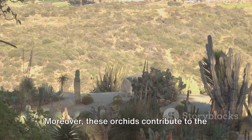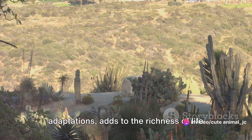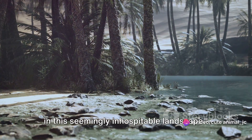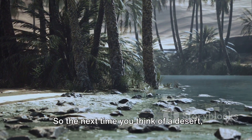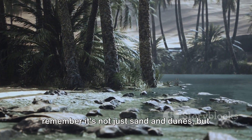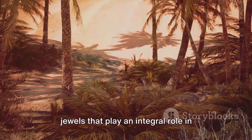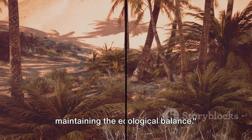Moreover, these orchids contribute to the desert's biodiversity. Each species, with its unique adaptations, adds to the richness of life in this seemingly inhospitable landscape. So the next time you think of a desert, remember it's not just sand and dunes, but also a home to these extraordinary floral jewels that play an integral role in maintaining the ecological balance.